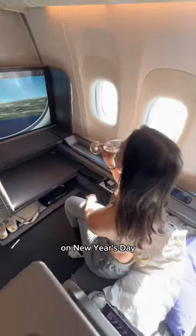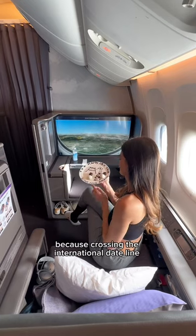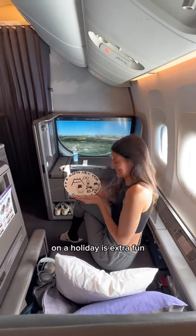Here's what it's like to time travel the other way on New Year's Day, flying 10 hours in ANA's first class from Tokyo to Los Angeles — because crossing the international dateline on a holiday is extra fun.